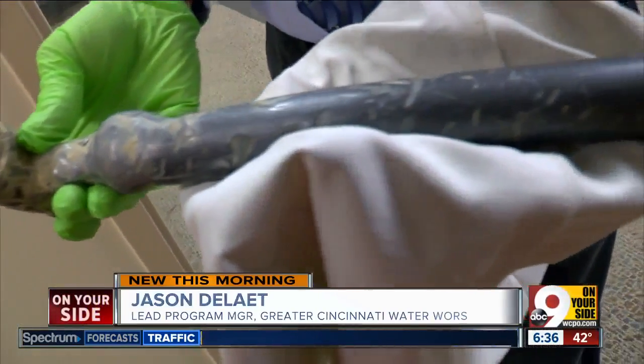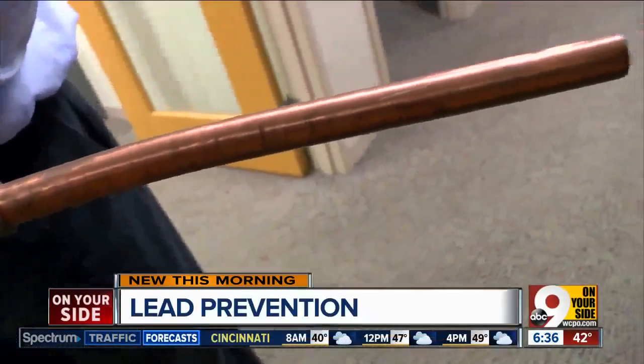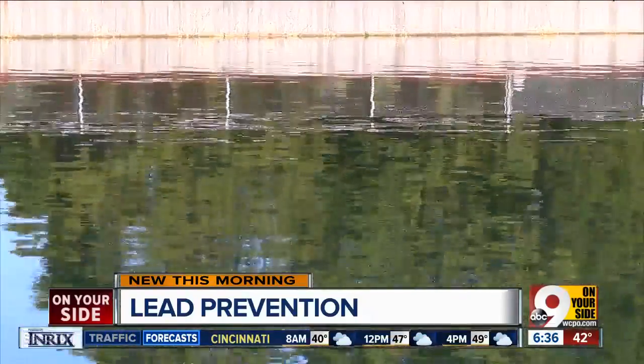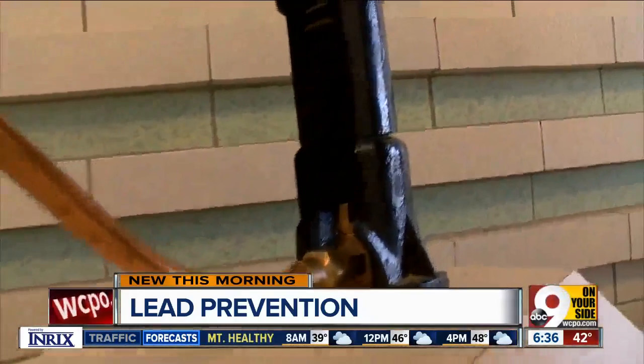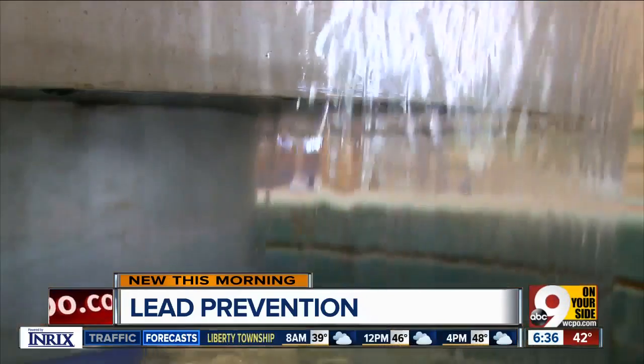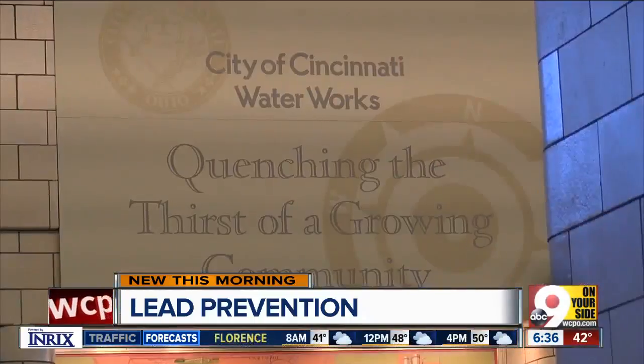Cincinnati is an older system. Back around 1927 and prior to that, a lot of the lead service lines in our system that take the water from the main in the street and bring it into the houses were made of lead. That year, service lines switched from lead to copper, which is why older buildings are more at risk — they would have the older leaded solder and brass fittings used to connect the internal plumbing.